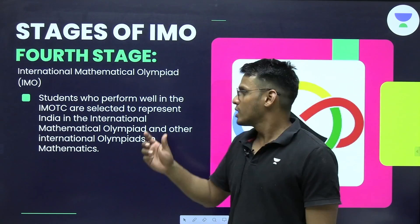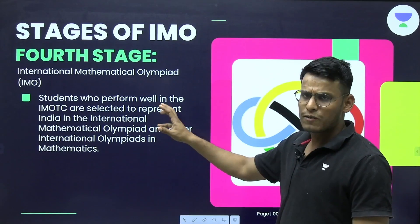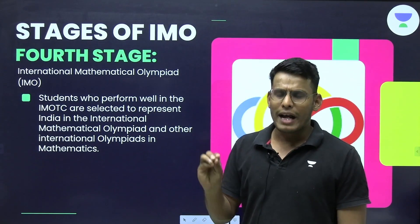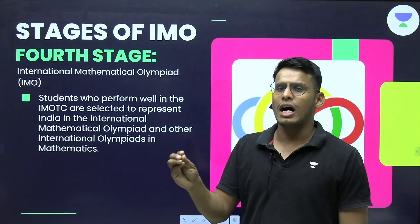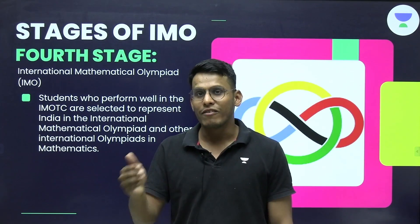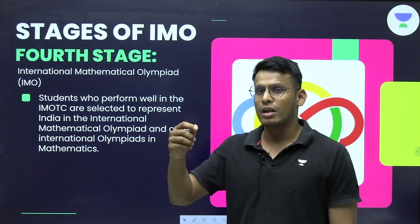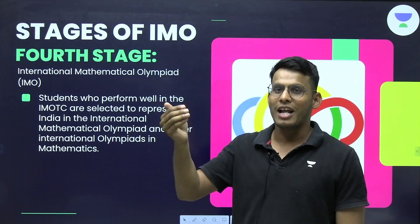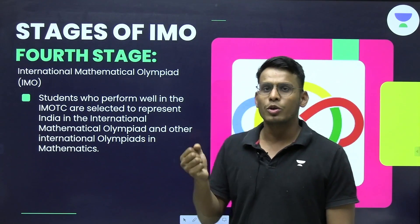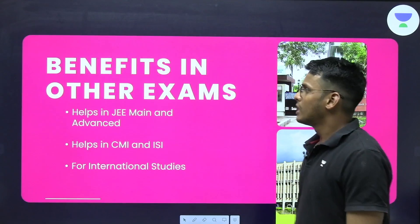The fourth stage is PDT — the Pre-Departure Training camp — for students shortlisted to represent India. For IMO, these are 6 students, who are trained before going to the international level. The international examination is held in one of the member countries; for example, at one point it was held in the Netherlands. Before departure, the students are called to Mumbai, where they train for 10 to 12 days before travelling.